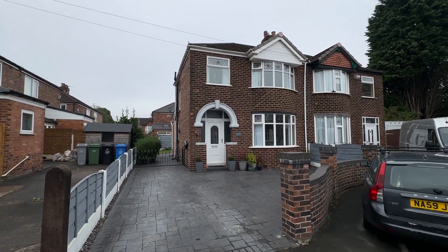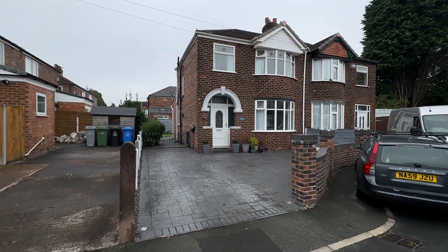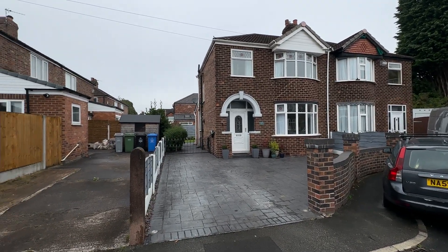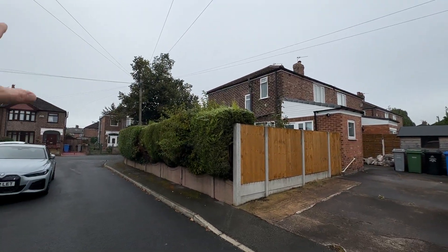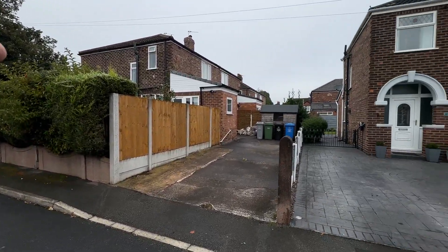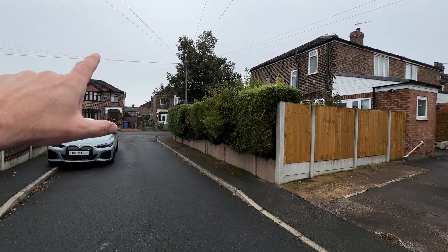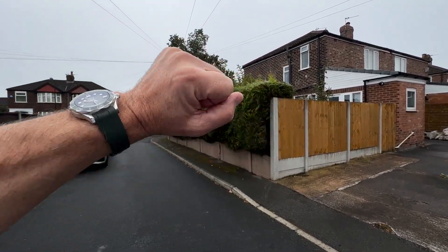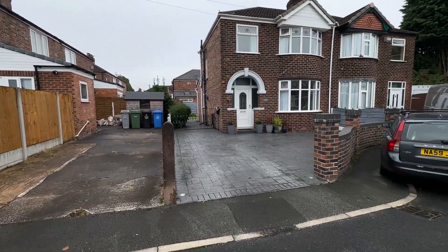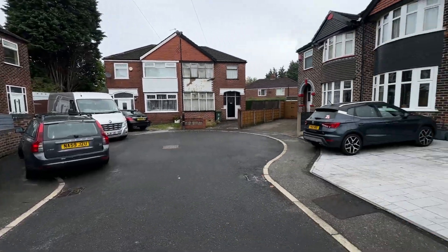Hi there, this is Rob from The Property Man, and today I'm here at this beautiful three-bedroom semi-detached property located on Hope Avenue in Stretford. If you're not sure where Hope Avenue is, it is just literally off Barton Road which is behind those houses there. It's extremely quiet here, it's absolutely peaceful. Very, very nice quiet cul-de-sac here.